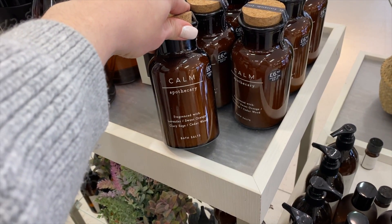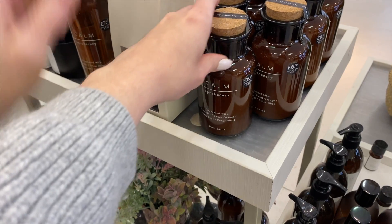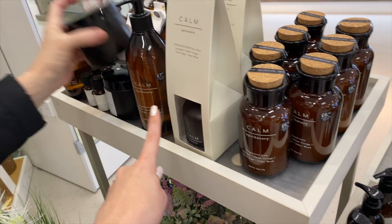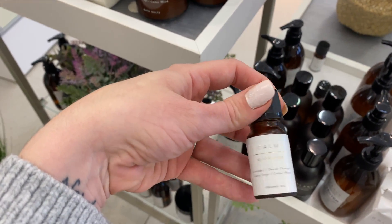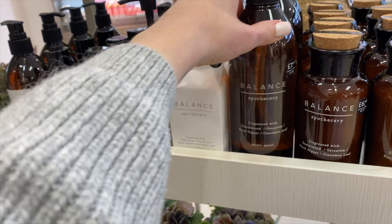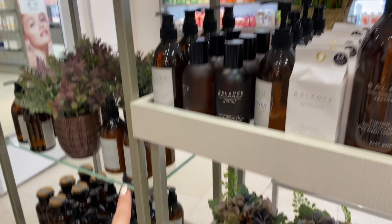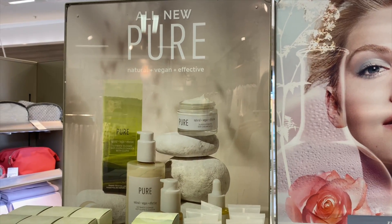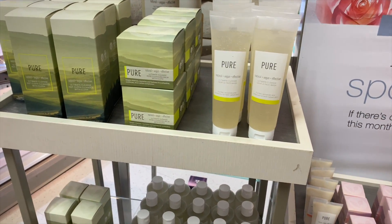There's a whole new range here — lavender and sweet orange. They've got bath salts, candles, reed diffusers, and oils. There's an aroma oil for only £3, which isn't bad. I love the dark bottles with corks — they look really appealing. I just sniffed that oil and now it's all I can smell! This is a new range called Pure — natural, vegan, effective.